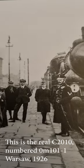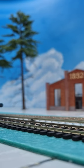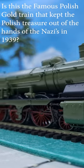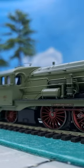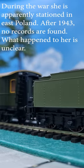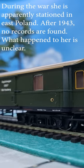Rumor has it she pulled a gold train with the Polish state treasure to the Black Sea coast of Romania, when the treasure was safely kept out of the hands of the Nazis and brought to France. After that, she appears on inventory lists in 1941 and 1943 in Poland. After that, the trace runs cold.